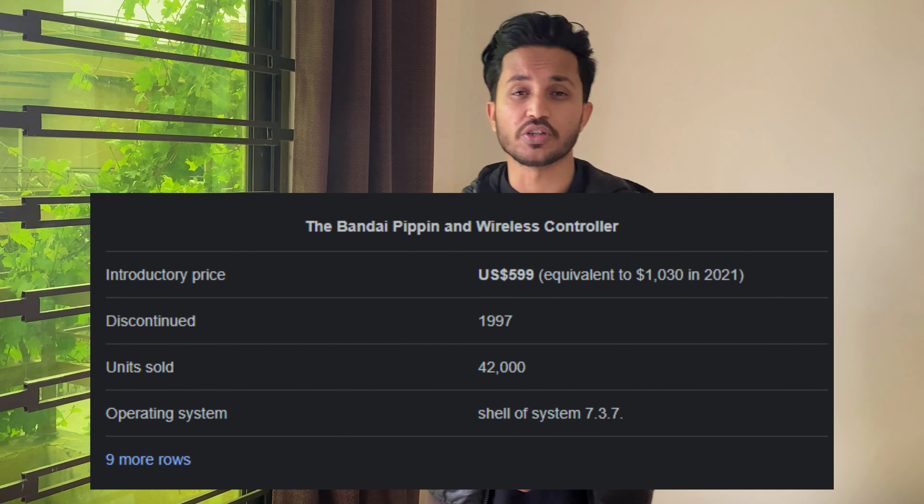One of the reasons why the Pippin failed was its price point — it was very expensive, making it difficult for consumers to justify the purchase. Additionally, the console's library of games was very limited, and the machine lacked the processing power to compete with its rivals.